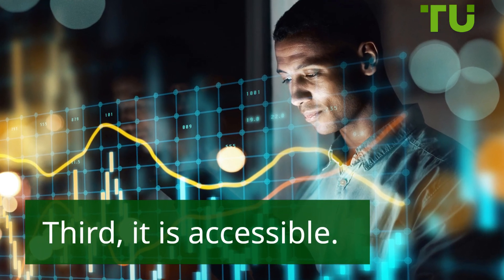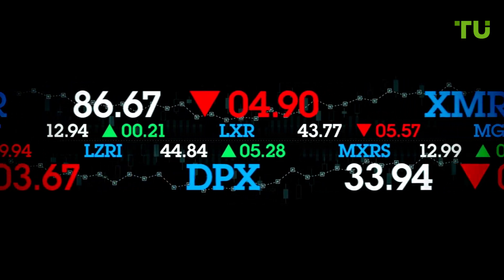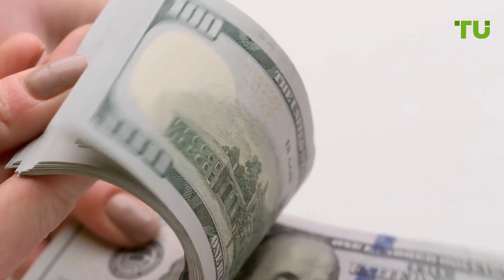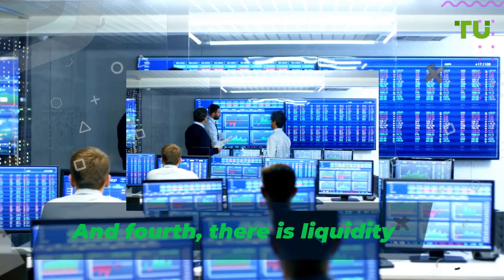Third, it is accessible. You don't need huge sums of starting capital to trade Forex. Many brokers allow you to open an account with a few hundred dollars. This makes it appealing for beginner traders. And fourth, there is liquidity. The huge daily trade volume makes it easy to get into and out of positions seamlessly, which helps in executing trading strategies.